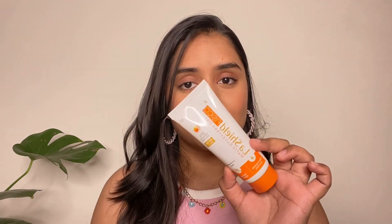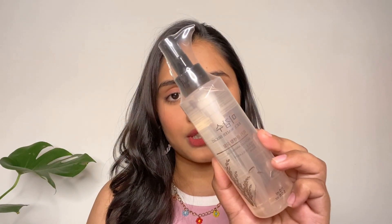Next is the Last Shield SPF 50 Matte Sunscreen Gel. It's a matte formula sunscreen, one of the best sunscreens, really good for oily and acne-prone skin, and it has no fragrance. Next is this L'Oreal Pure Clay Mask — this is my second or third tub. It's a detoxifying clay mask suitable for combination to oily skin.